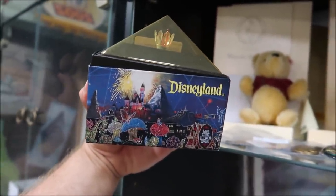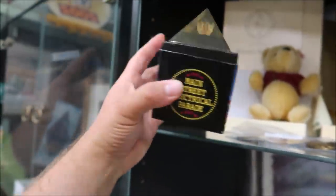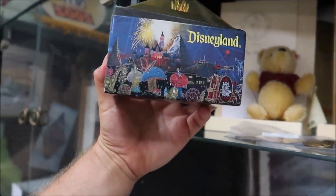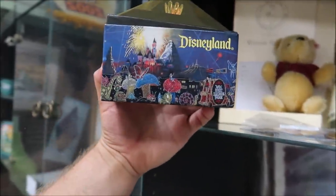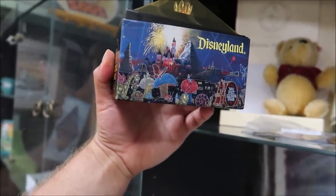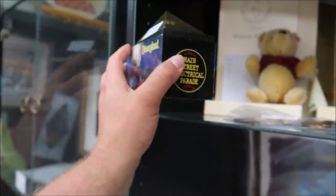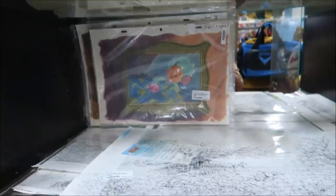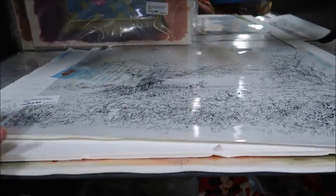Another thing that got me really excited — this is a light bulb from the Main Street Electrical Parade at Disneyland. That was my favorite parade of all time, and it's only $50. Can you believe that? $50 to own a piece of the lights from the Main Street Electrical Parade. I just don't even know what to say about that.